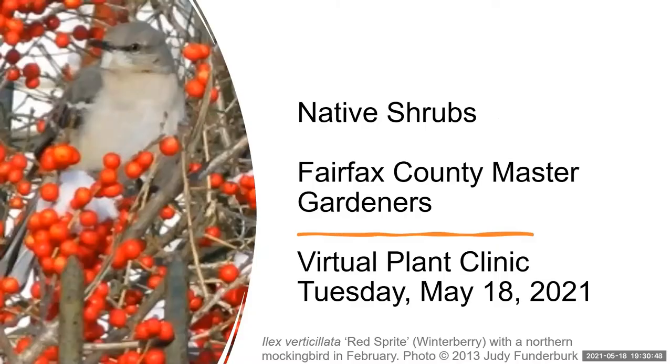Carol is going to give us an overview of native shrubs. Thank you. So native shrubs — as beautiful and showy as the camellias are, the native shrubs are also very beautiful. Next slide, please.